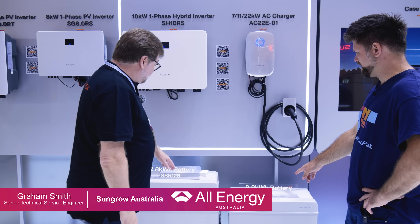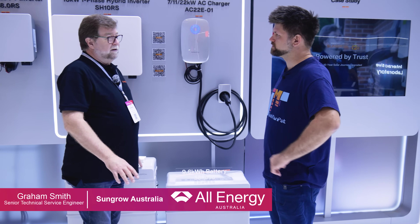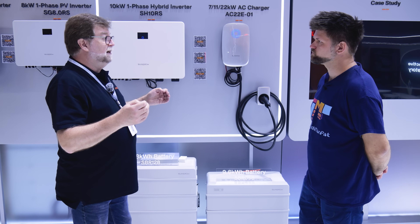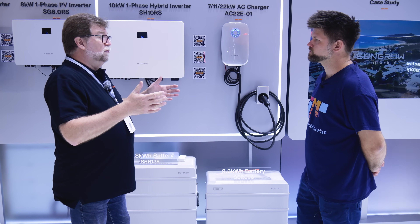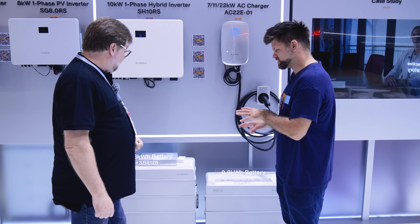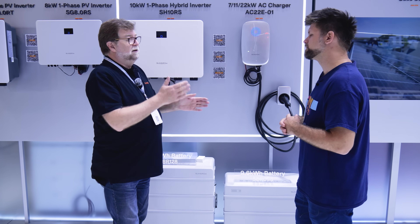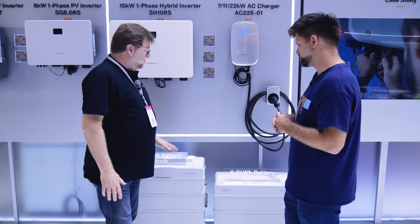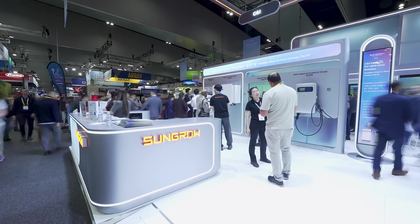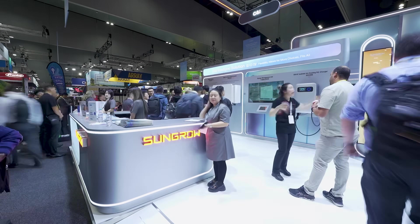This is the SBR battery — the original residential range. We developed the SBH to cope with the high demands of three-phase inverters, though you can put either battery on any inverter; the SBH just delivers higher output. When I started, a 10 kilowatt inverter was a four-person lift. This one is a one-person lift — just go.